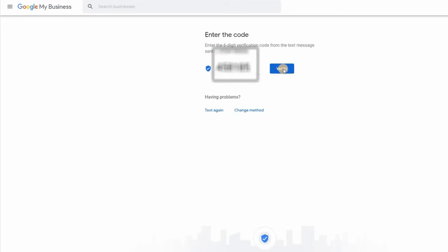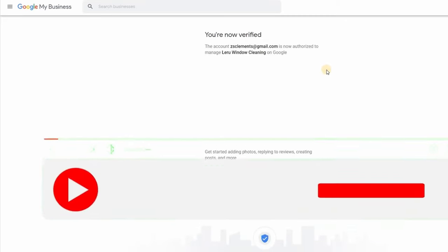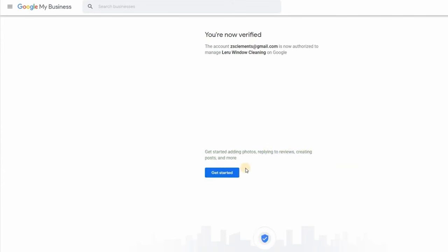I now have the verification code and click to enter it. I'm now verified and authorized to manage this on behalf of my client. The next step is adding photos, replying to reviews, creating posts and more - that's what we'll cover in the next lesson.